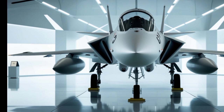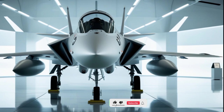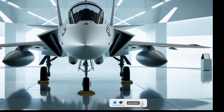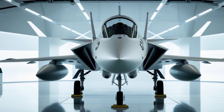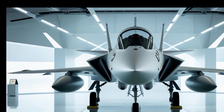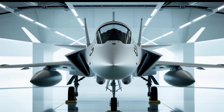Welcome back to Legendary Machines, where we dive deep into some of the most advanced engineering marvels in the world. Today, we're looking at a fighter jet that perfectly balances agility, firepower, and cutting-edge technology — the 2025 Saab JAS 39 Gripen.